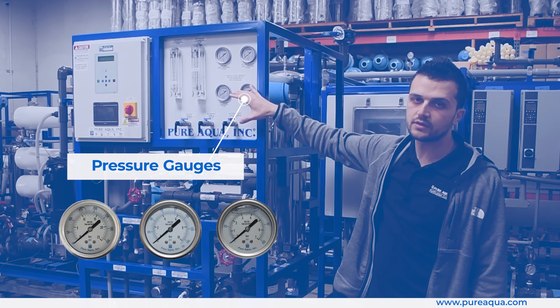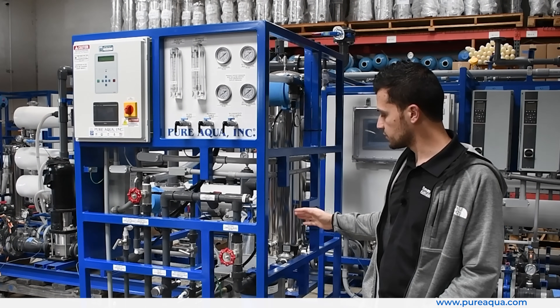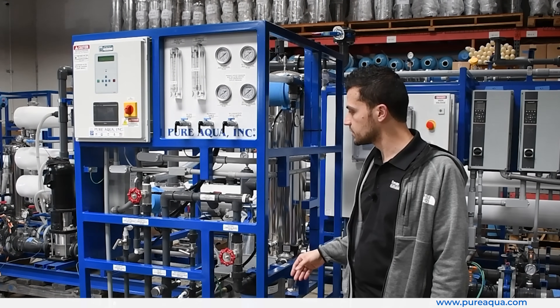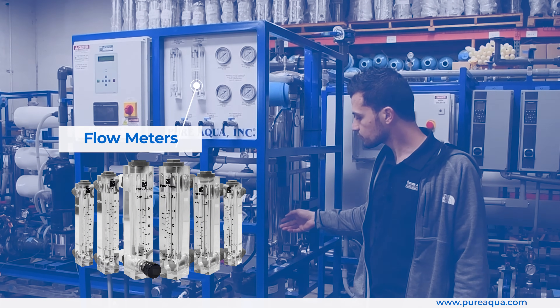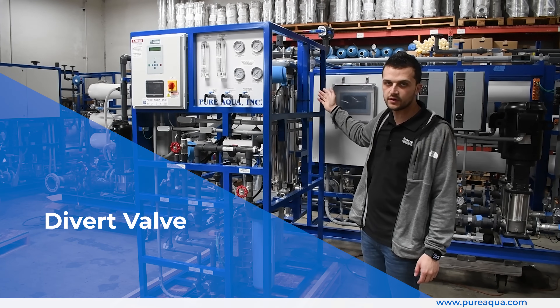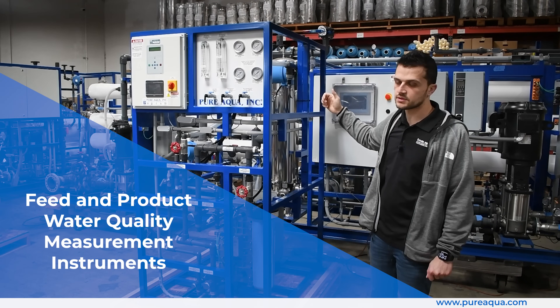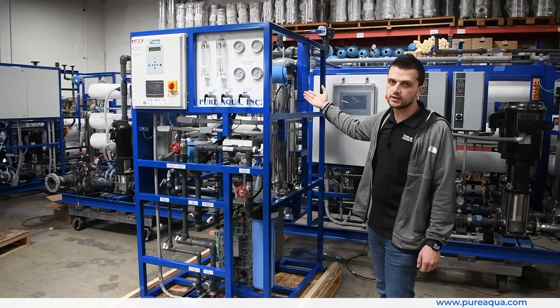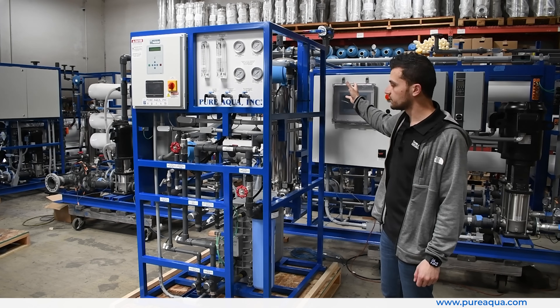We have localized instrumentation with pressure gauges on the inlet and outlet of the module on each of the respective streams, to ensure that certain back pressures are met throughout operation. We also have flow meters to monitor the respective flows as needed, alongside a divert valve and feed and product water quality measurement instruments — resistivity on the product side and TDS measurement on the inlet feed side.